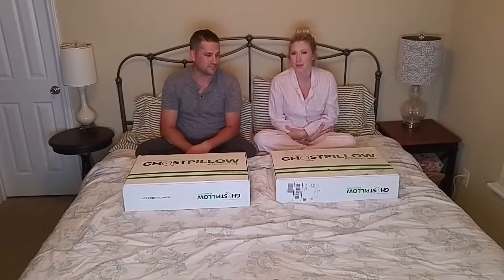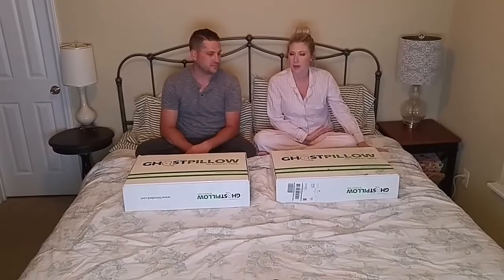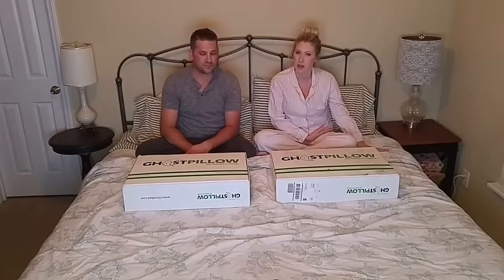Welcome! We are the Heuninx and we just got our two Ghost Pillows in the mail. We're just going to be doing a quick unboxing. The Ghost Pillow is by the company Nature Sleep, the people who also make the Ghost Bed. We're sitting on a king-sized Ghost Bed that we've been really happy with, so we decided to give the Ghost Pillows a try.